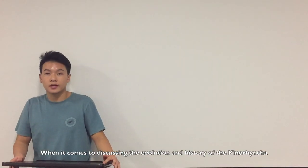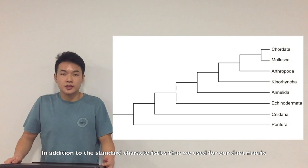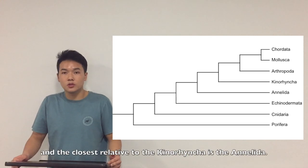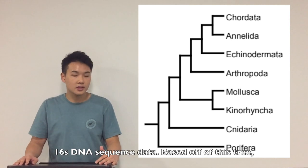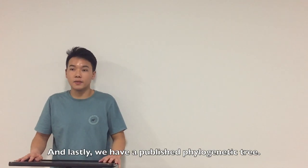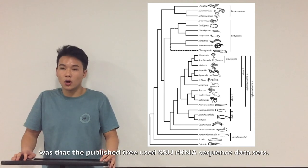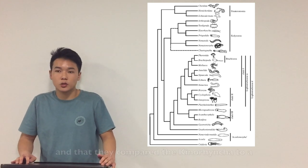When it comes to discussing the evolutionary history of the Kinorhyncha, it's important to use phylogenetic trees. The first tree was constructed from a data matrix, comparing standard characteristics as well as the presence of eyes, diet, and habitat between organisms. The outgroup of this tree is the Priapula, and the closest relative to the Kinorhyncha is the Annelida. The second tree was constructed from 16S DNA sequence data, where the outgroup is again the Priapula, but the closest relative to the Kinorhyncha is the Mollusca.